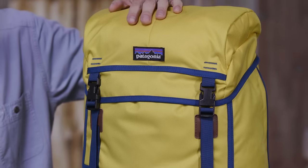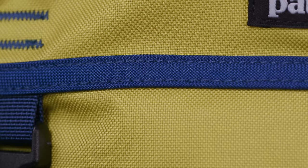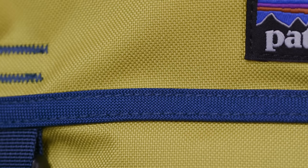This is our 32 liter Arbor Grande pack, our largest heritage style day pack which has all the right features to organize your day. The pack is made with durable 100% recycled polyester fabric treated with a polyurethane coating and a DWR finish to shed moisture.